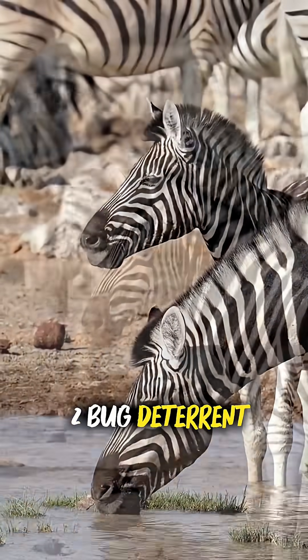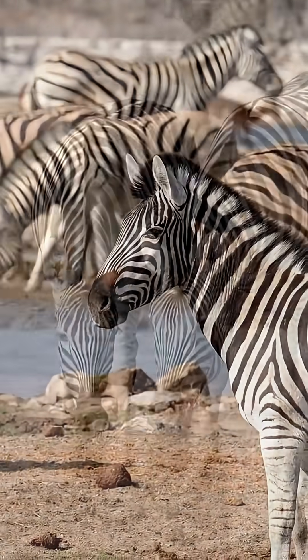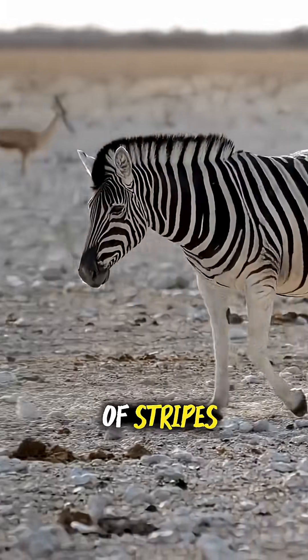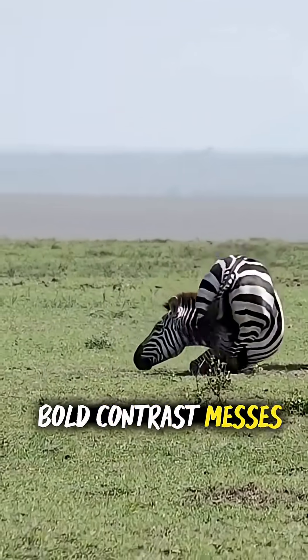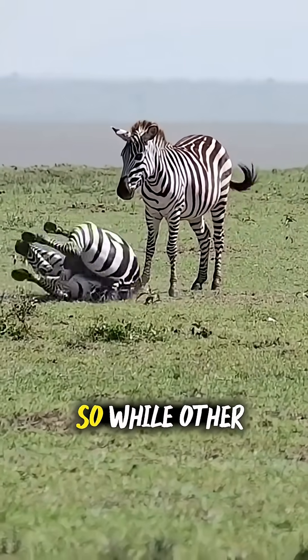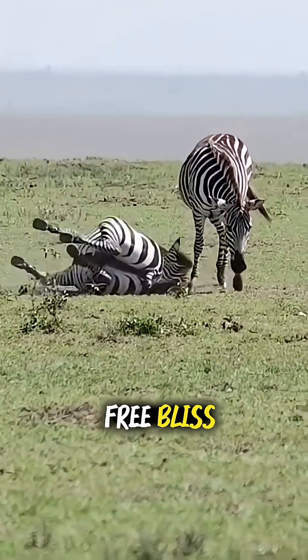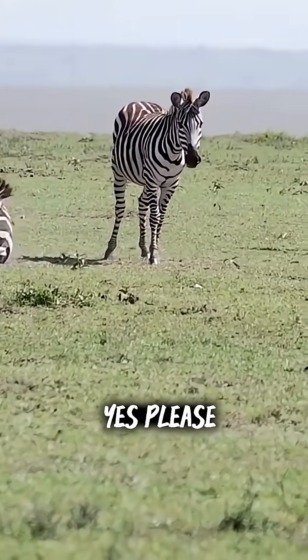2. Bug deterrent — nature's anti-fly filter. Turns out, biting flies like horseflies are not fans of stripes. Scientists think the bold contrast messes with their landing gear, like trying to park on a moving checkerboard. So while other animals swat and twitch, zebras strut stripe-first into bug-free bliss. Fashion and function? Yes, please.